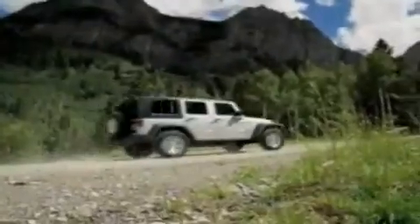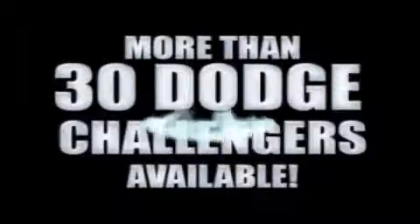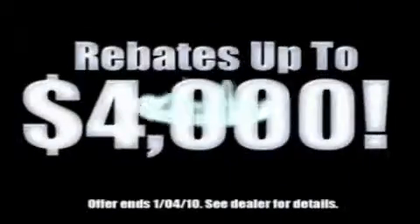We've got your Ram Tough Trucks. If you want a Wrangler, we've rounded them all up. We're so big, we've got over 30 Dodge Challengers. We've got 0% financing, or get huge immediate rebates.